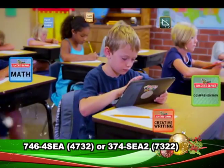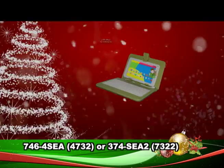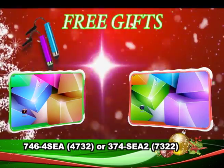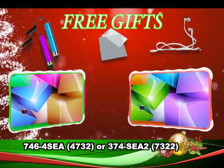A cutting-edge educational tool to quicken your child's academic progress. Get amazing discounts on every purchase. Free gifts: touchpad stylus, headphones, screen protector, and free delivery.